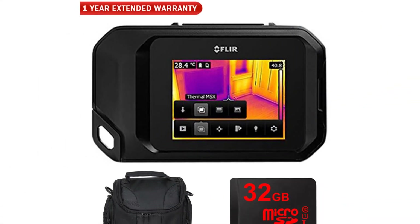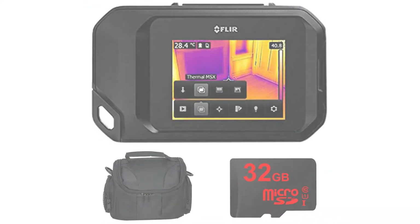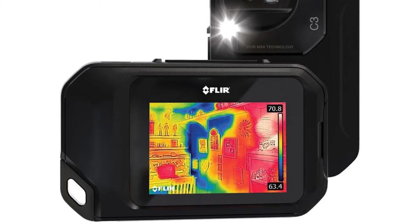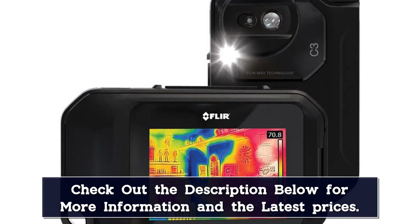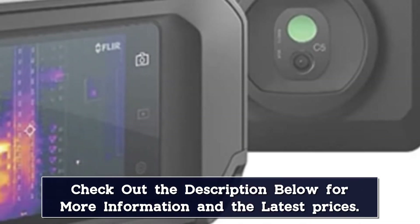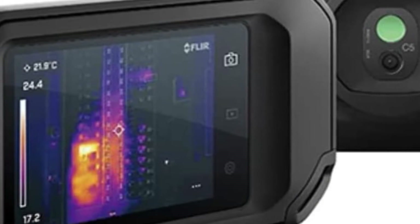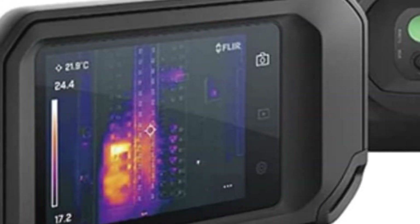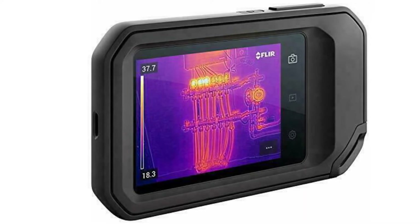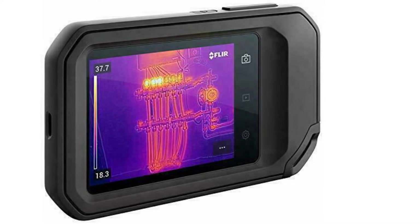The handheld thermal camera has a thermal resolution of 160 by 120 pixels for a detailed thermal image on its LED display. This visual inspection camera has a visual light image enhancement floodlight to help identify objects and present them in a combined view. The camera can measure temperatures from minus 4 to 752 degrees Fahrenheit with an accuracy rating of 4 degrees Fahrenheit, and has a 3.5-inch integrated touchscreen for simple, effective control.